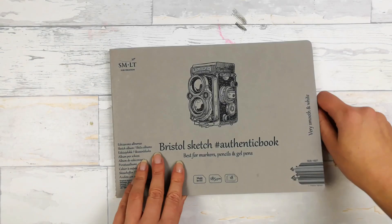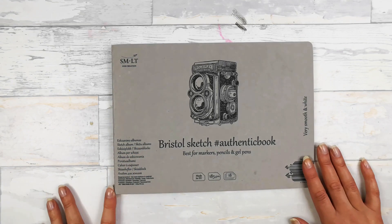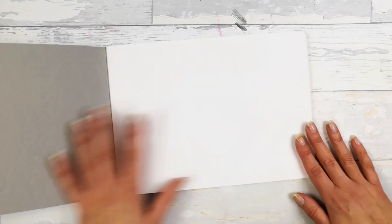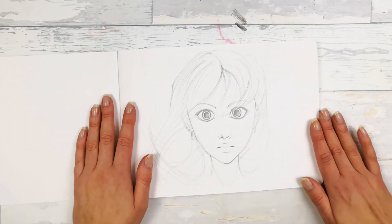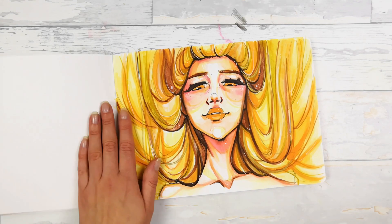Another sketchbook from 2018 is a SMLT one and I really love it. I love the paper inside. I didn't draw anything on the first page because I was so scared it would be awful and I didn't want to ruin it, but on the second page I think this drawing is pretty good, so I guess I shouldn't have been so scared.